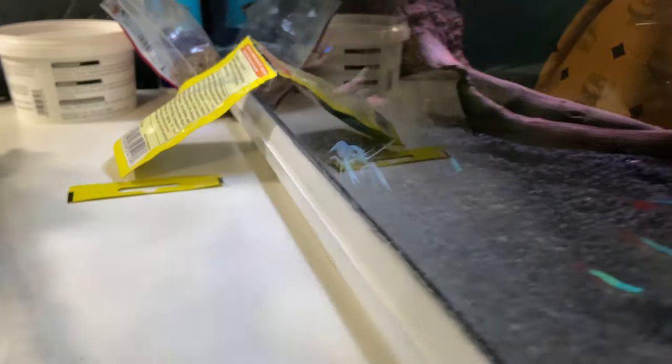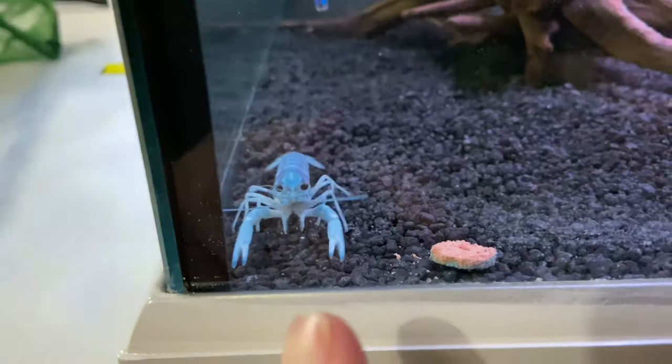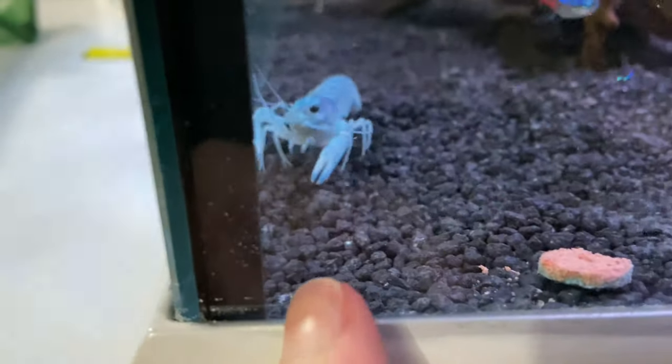I think I've picked the perfect one here — he was sitting under the wood resting, and as soon as I bring the camera out he comes right up to the glass. Oh hello! Maybe he's a bit scared.